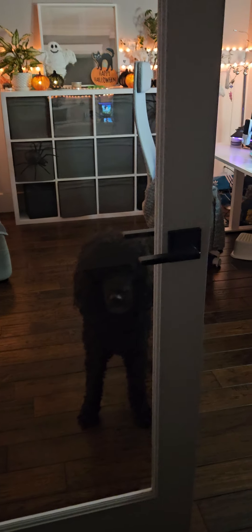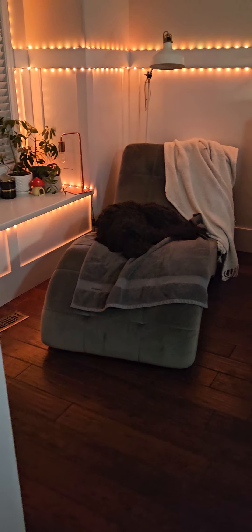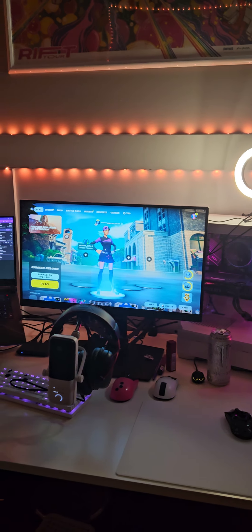Someone was asking for a tour of my mom cave, so here we go. Welcome in. This is my little workstation. Ignore my cable management, or lack thereof.